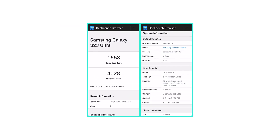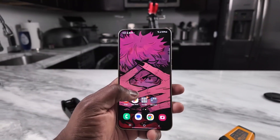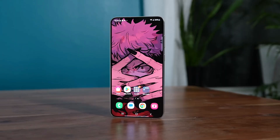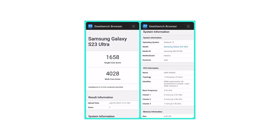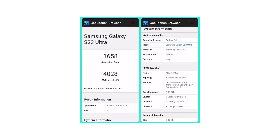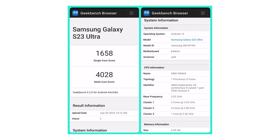Someone is already trying on One UI 7, which is Samsung's version of Android 15. We're not talking about the Galaxy S24 Plus that was seen on Geekbench with Android 15 a few hours ago. This time, it's a Galaxy S23 Ultra that is ahead of the game, running Android 15 while most of us are still on Android 14.